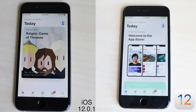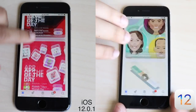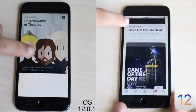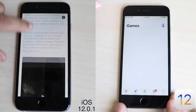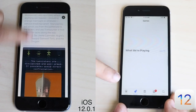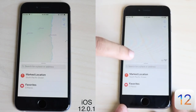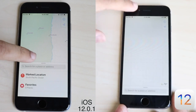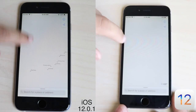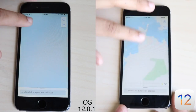On all my devices I noticed that on iOS 12.0.1 it is a little bit faster, as you saw with the App Store opening speed test. iOS 12.0.1 does look like it loads up a little bit faster. I go frame by frame and match up every single frame, so this is as accurate as you can get. In most cases I would say iOS 12.0.1 does load faster.